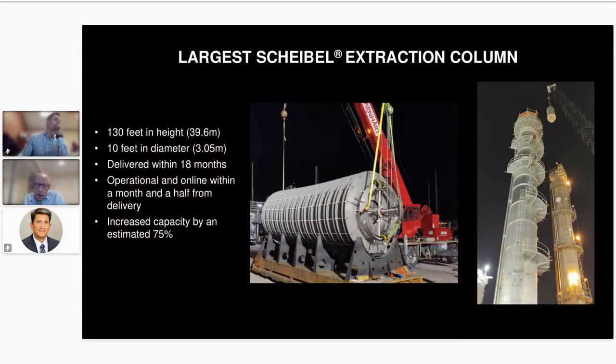The largest Scheibel column we've built was a 10-foot (approximately 3-meter) diameter column, about 130 feet (40 meters) tall. This would typically handle around 650 to 700 gallons per minute combined flow of both phases — quite large throughputs through a column of this size.